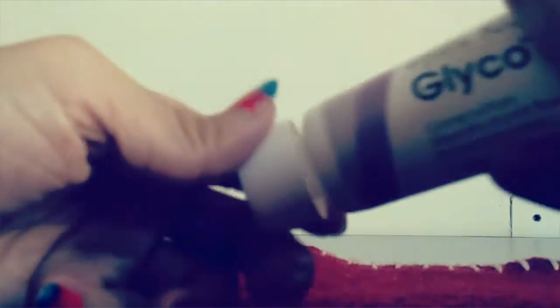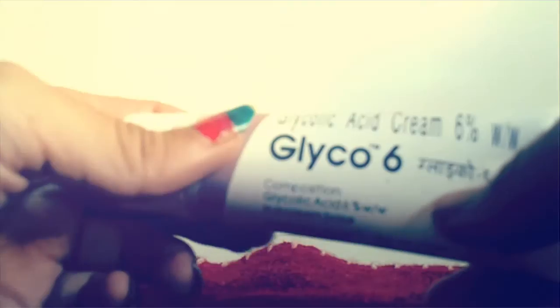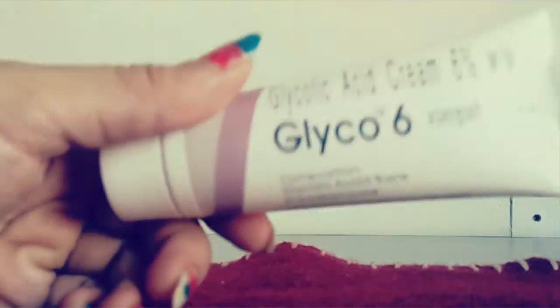Sometimes this cream feels very sticky on the skin, but it's good for acne scars and blemishes. It contains 6% glycolic acid, and there's another variant called Glyco-A that contains 12% glycolic acid.